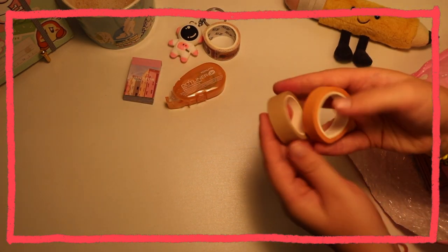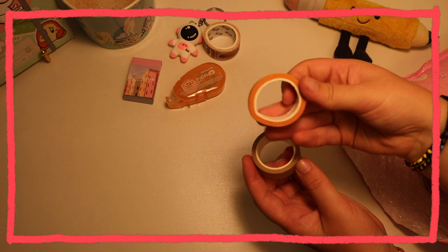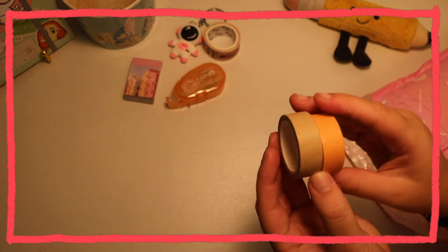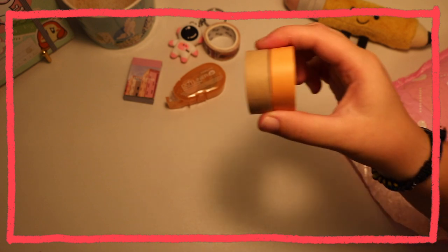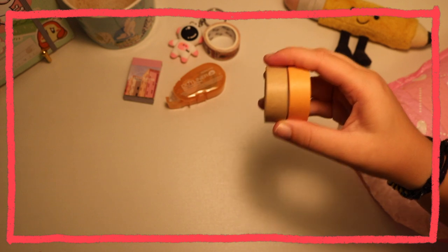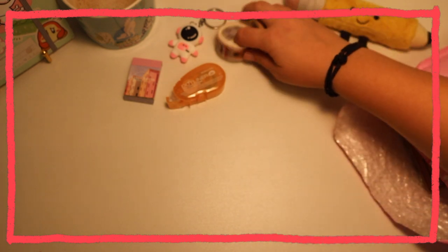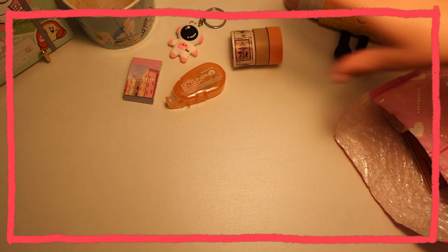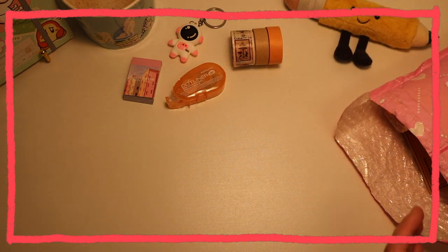Got some more washi tape. These are also kind of weird shaped right now. But I got some warm fall colors because I'm really excited for fall journaling. I wanted to get stationery that got me more excited for fall journaling and ones that I could actually use, because I don't know how much of my stationery is actually fall related. That's why I got these and a lot of the things in this haul.